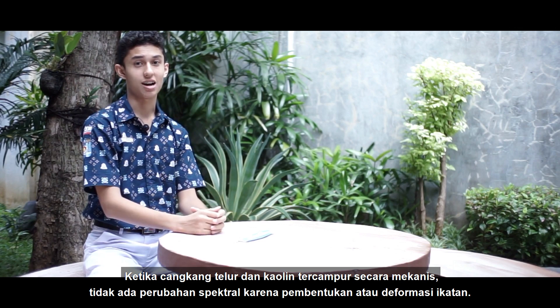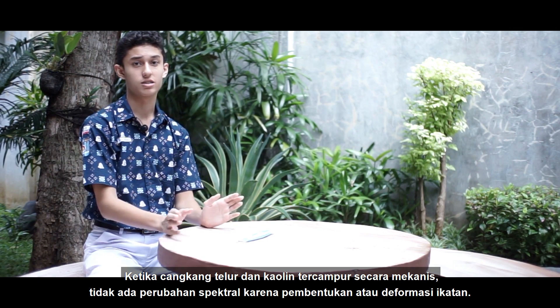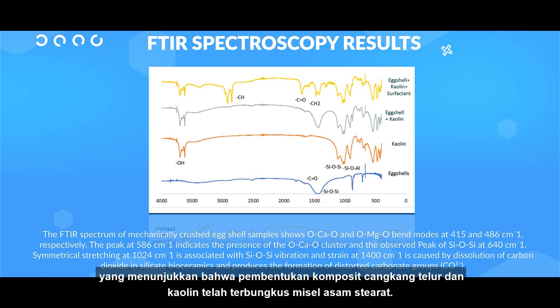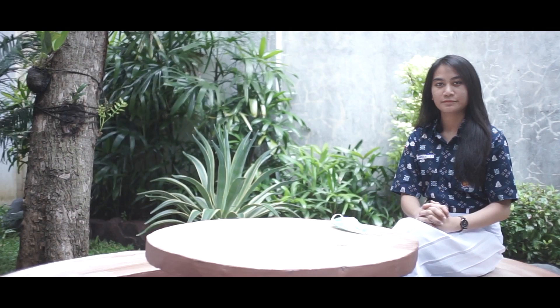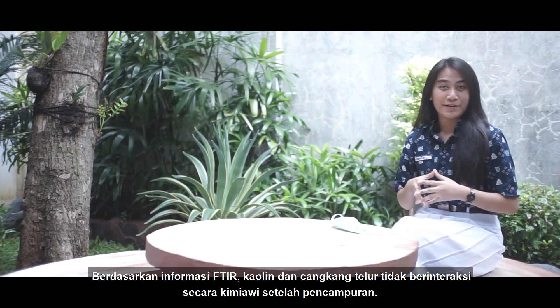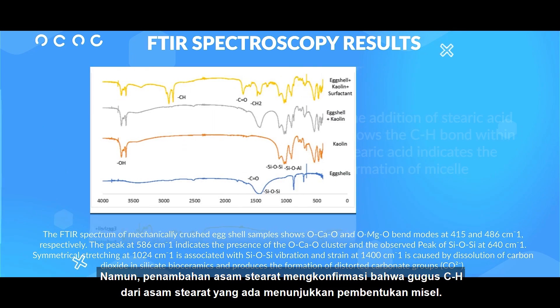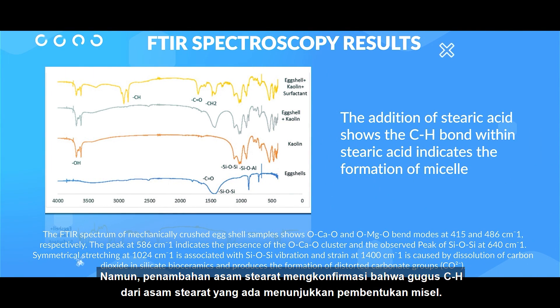When eggshells and kaolin are mechanically mixed, there are no spectral changes due to bond formation or deformation. However, after being irradiated in a solution of ethanol and stearic acid, the peaks of the eggshells are not visible in the partner spectra, which indicates that eggshells and kaolin have been encapsulated in stearic acid. Based on the FTIR information, kaolin and eggshells do not interact chemically after mixing. However, the addition of stearic acid confirms that the CH group of stearic acid indicates the formation of micelles.